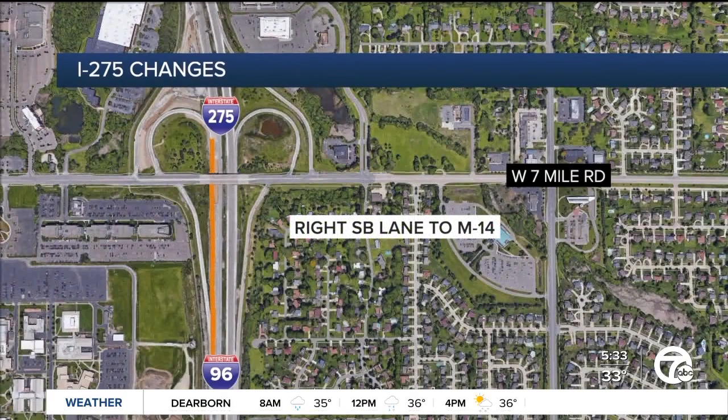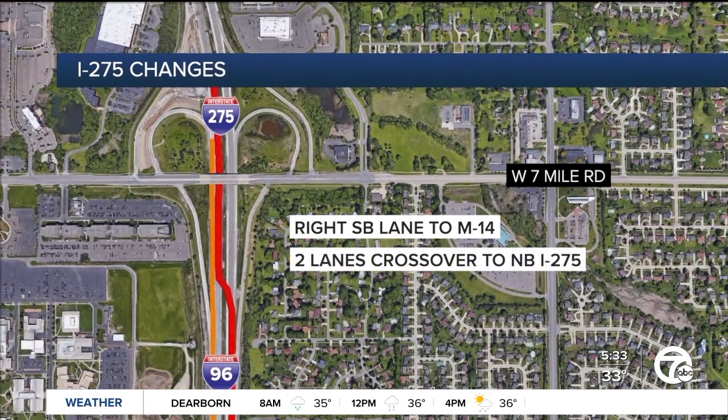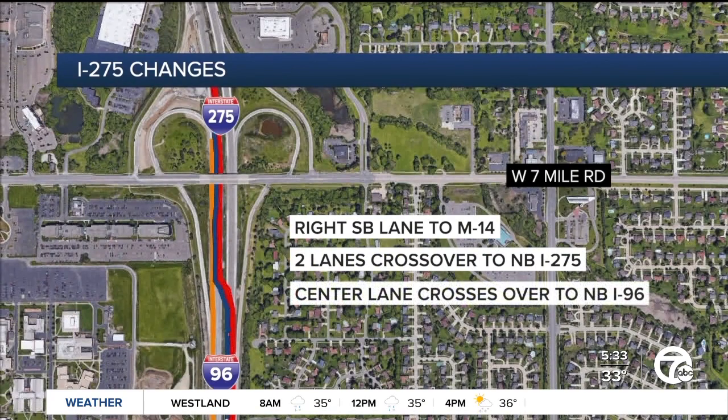Southbound traffic will have the biggest change. Traffic will be shifted into three lanes at Seven Mile Road. Drivers taking M-14 to Ann Arbor need to stay in the right lane, and those heading to I-96 East should stay in the center lane.